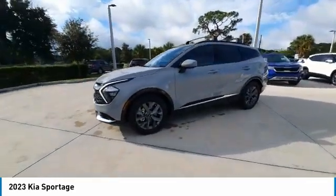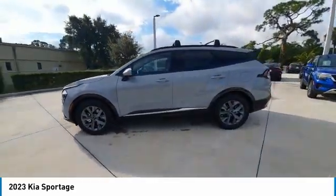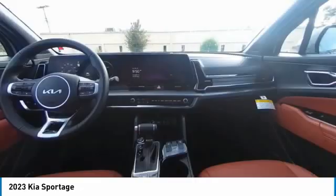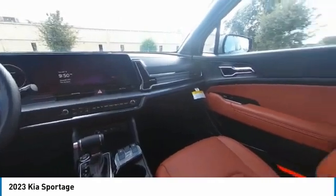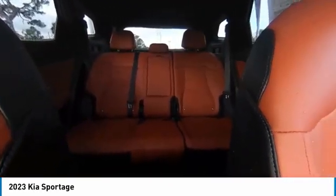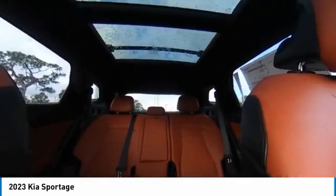Here are some of this vehicle's great options: backup camera, keyless entry, traction control, stability control, power liftgate, lane departure warning, navigation system, LED headlights, anti-lock braking system, and steering wheel audio controls.